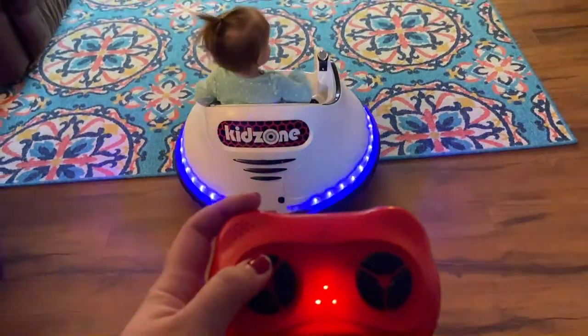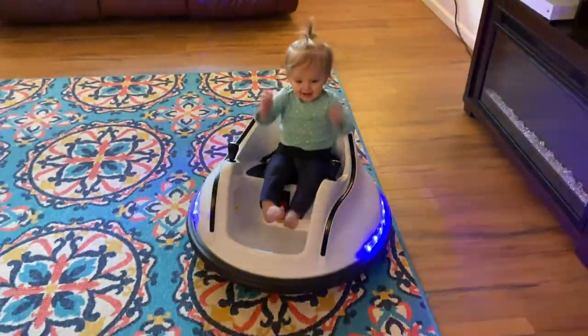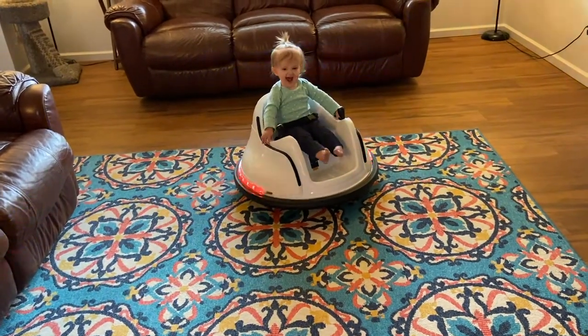Next I want to talk about the biggest gifts Harper got. The grandparents really went all out this year, and we decided to let them spoil her. She got three really big toys. First was a KidZone bumper car — kids ages one to six can ride it, it lights up, the kid can control it, but there's also a separate parent remote that can override. It's ridiculous but so much fun. We've had a blast watching her ride it and messing with her. She'll definitely get a lot of use out of it as she gets older.